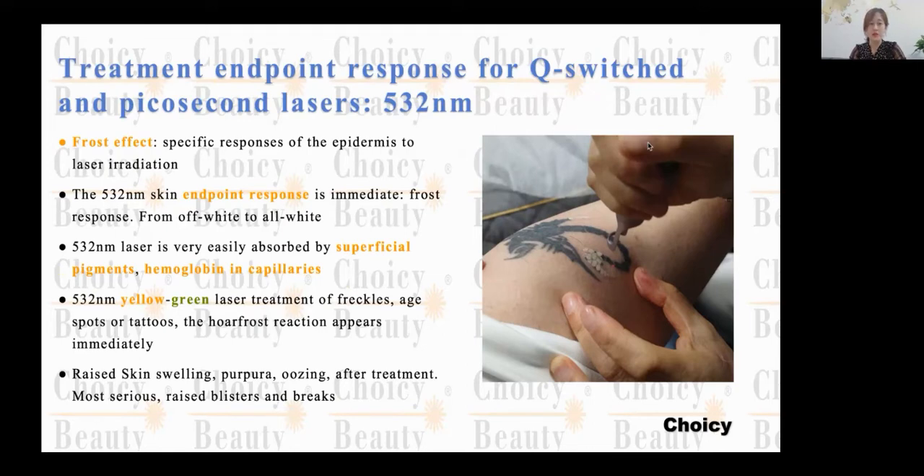Side effects include grazing, swelling, papules, and oozing. After treatment, more serious reactions include crusting, blisters, and scabs.